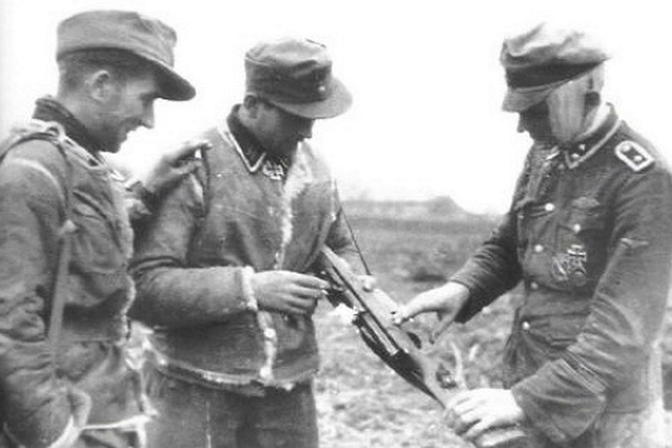The German army had been attempting to introduce semi-automatic weapons such as the G-41, but these proved troublesome in service and production was insufficient to meet requirements. Several attempts had been made to introduce lightweight machine guns or automatic rifles, but recoil from the powerful 7.92x57mm Mauser round was too difficult to control in automatic fire.